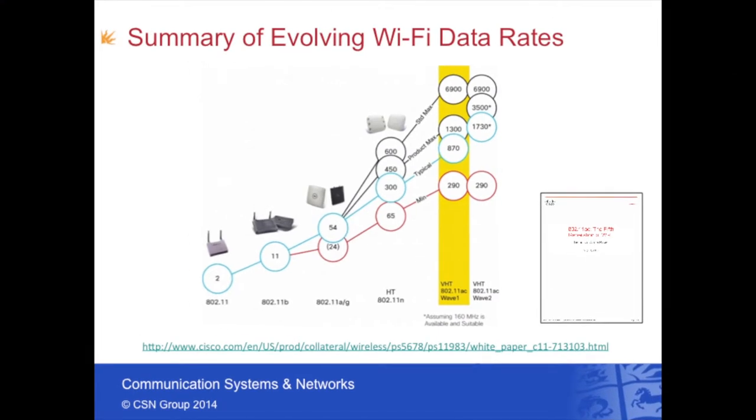This slide summarizes the evolving data rates for the Wi-Fi standards. The original standard offered 2 megabits per second. This was upgraded to 11 megabits per second with 802.11b, and with the introduction of 802.11a/g and OFDM technology, peak rates rose to 54 megabits per second. 802.11n introduced MIMO signal processing and offered rates of between 3 and 600 megabits per second depending on the number of spatial streams supported. The latest release, 802.11ac, now offers 1.3 gigabits per second at the physical layer, translating to maybe 700 to 800 megabits per second at the application layer for a single user in an interference-free environment.